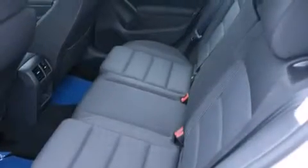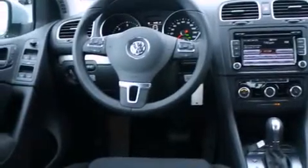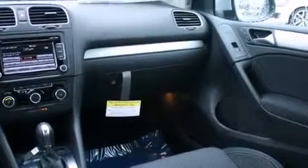And a tire pressure monitoring system. The following features are also included: an eight-speaker stereo system, air conditioning, cruise control, a CD player, a leather-wrapped steering wheel, and 12-volt power outlets.